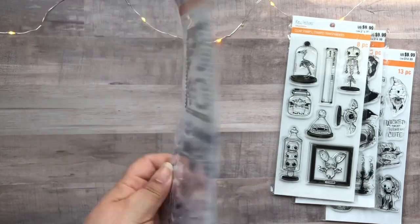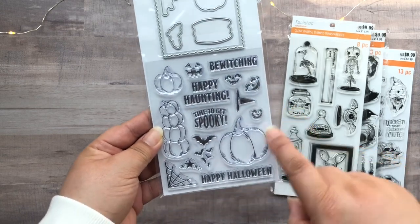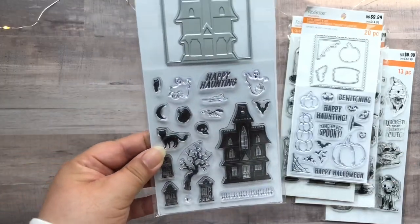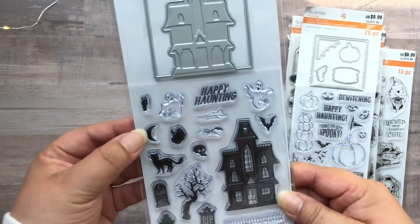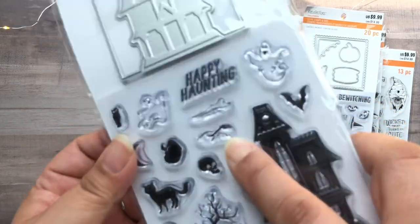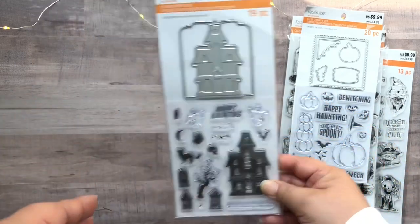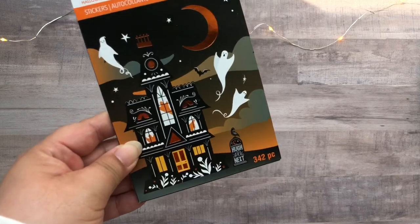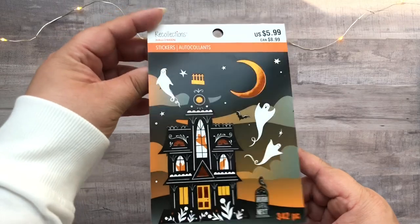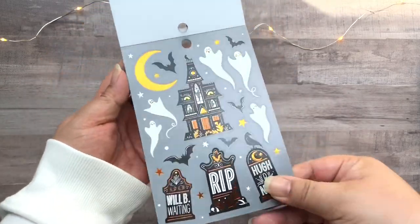This one is a stamp and die set called Pumpkins — it looks similar to something from last year but I still had to get it. This one is called Haunted House — I love the little arm coming out of the ground there. And then we have some stickers. I didn't go for any of their Recollections papers this year because they look similar to last year, but I did like this sticker pack.